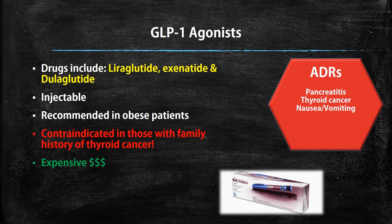Then we have the GLP-1 agonists. The drugs in this class are liraglutide, exenatide, and dulaglutide. One thing about this drug: it's an injectable, so a patient has to be comfortable injecting, especially if they have type 2 diabetes. This drug is recommended in obese patients and helps them lose weight. Studies found some thyroid cancers in mice, so it's actually contraindicated if you have any personal or family history of thyroid cancer. It's also really expensive. ADRs to watch for include pancreatitis, thyroid cancer risk, and nausea and vomiting.